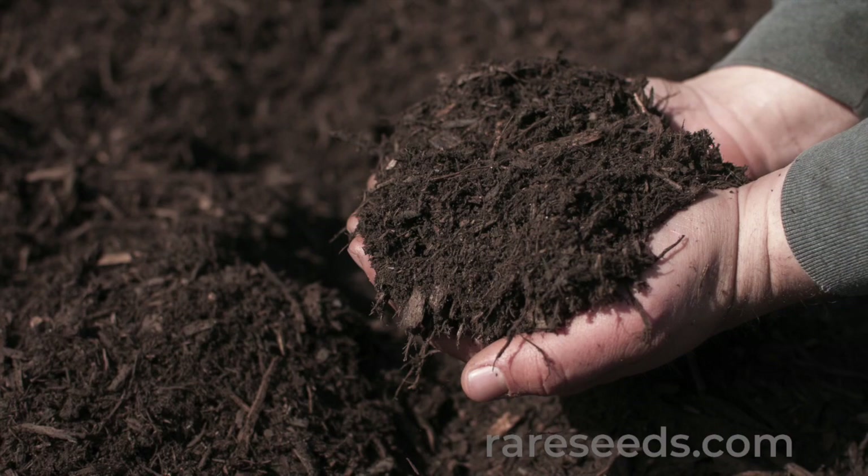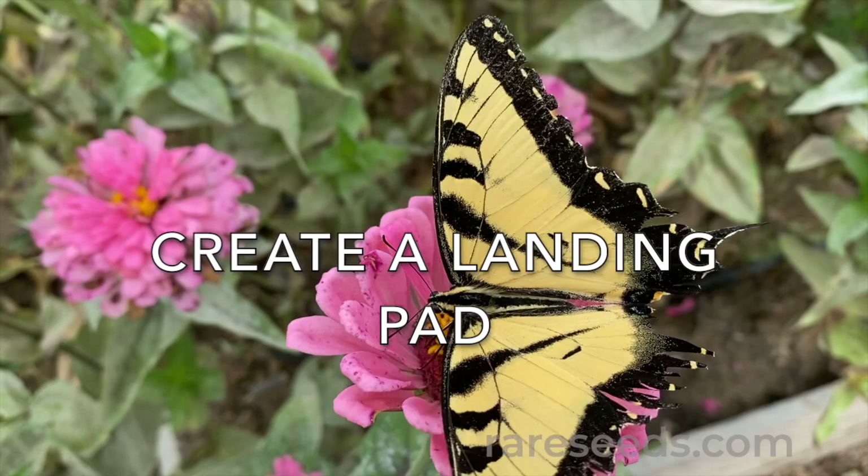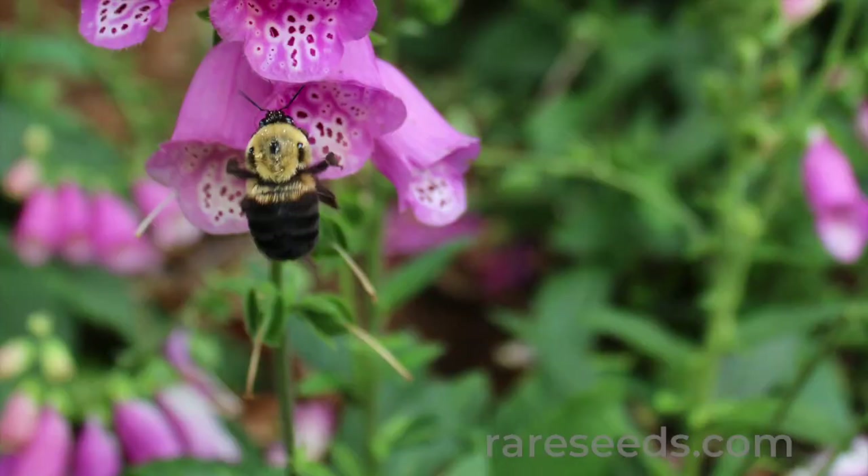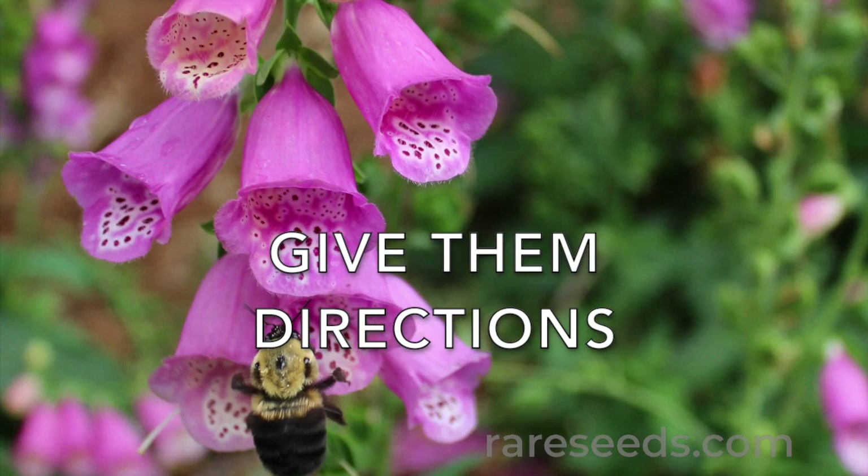Ditch the use of herbicides in favor of more environmentally friendly weed suppression and choose species that appeal to pollinators' needs. Using varieties like zinnias that have large, flat, disc-shaped blooms gives pollinators a place where they can really settle in and feed.